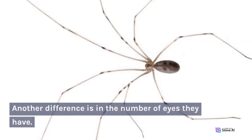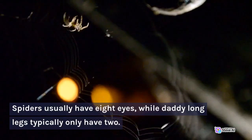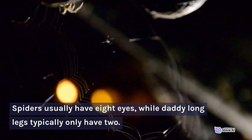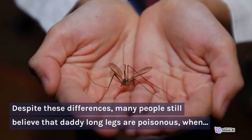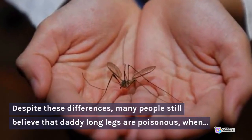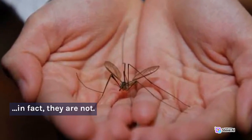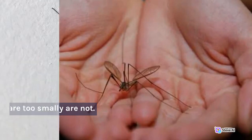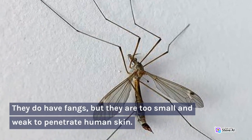Another difference is in the number of eyes they have. Spiders usually have eight eyes, while Daddy Long Legs typically only have two. Despite these differences, many people still believe that Daddy Long Legs are poisonous, when in fact they are not. They do have fangs, but they are too small and weak to penetrate human skin.